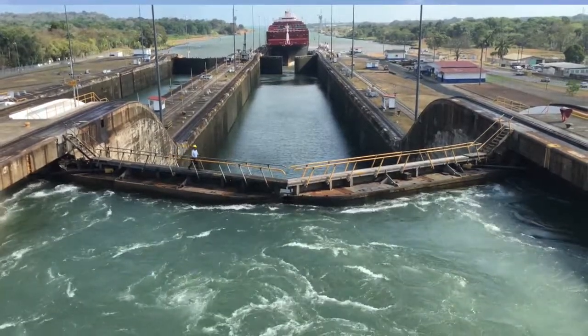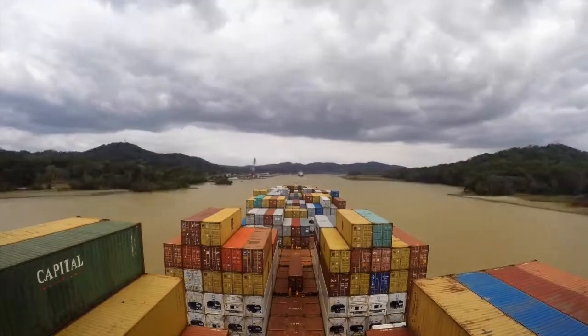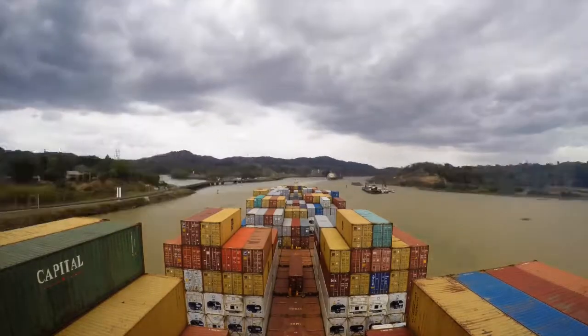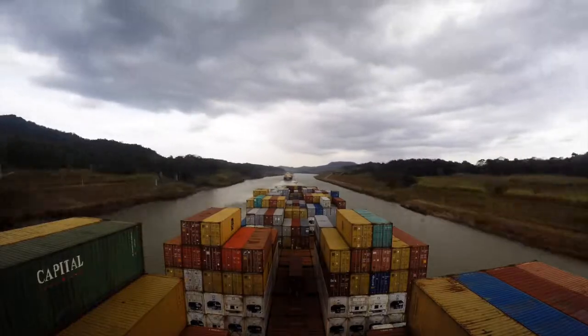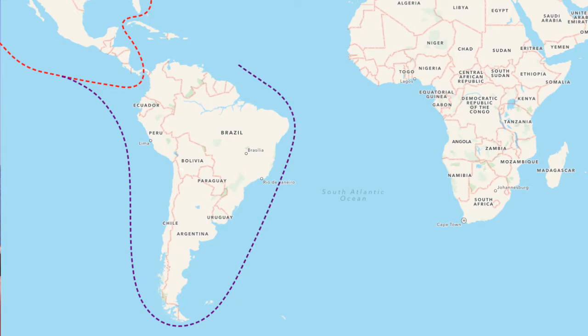The canal consists of six locks — three up and three down — which take you to 26 meters above sea level. In between the locks are 48 miles of man-made lakes and canal cuts, which allow you to take a shortcut through Central America. Otherwise it would be a 7,000 mile trip around the bottom of South America and back up to the east coast of the States.